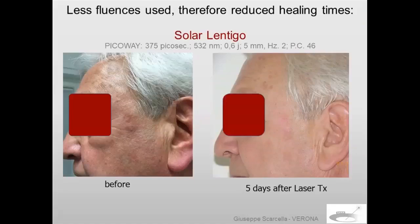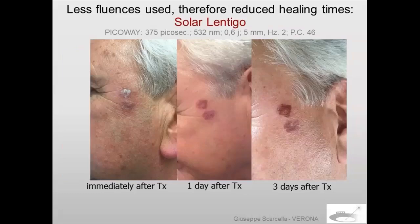What about pigmented lesions and the use of PicoWay? In my experience, we can work with fluence that is at minimum half, if not one-third, of nanosecond technology. This patient was one of my first cases treated with PicoWay for solar lentigo. We worked with 0.5 J at 532 nm. Five days after the laser treatment, the patient was completely recovered. You can see the timing of recovery: immediately after treatment, one day after, three days after.